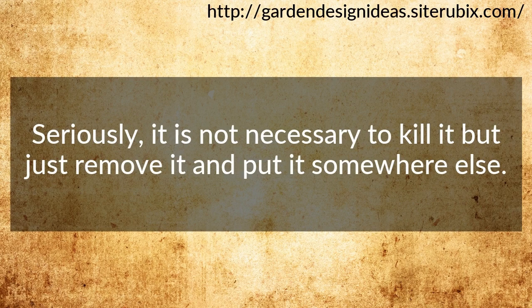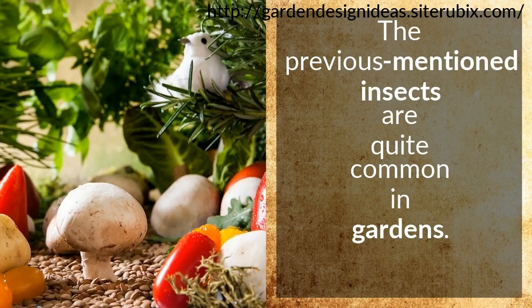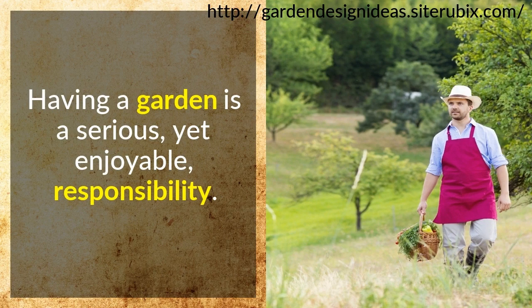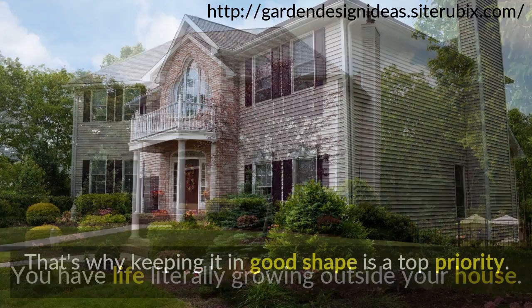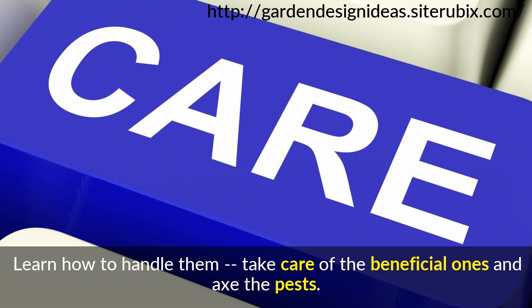Final words. Look carefully before removing or eliminating insects in your garden. The previously mentioned insects are quite common in gardens and might exist in yours right now. The key is to have the right knowledge and wisdom when you encounter these insects. Having a garden is a serious yet enjoyable responsibility — you have life literally growing outside your house. That's why keeping it in good shape is a top priority. Be more vigilant and proactive in knowing your insects. Learn how to handle them: take care of the beneficial ones and eliminate the pests. In gardening, insects can be your best friends or your worst enemies.